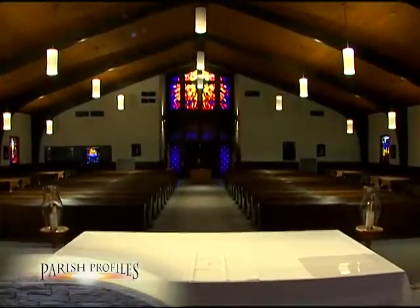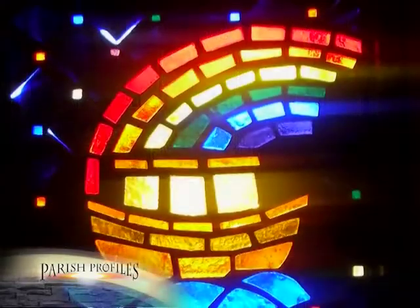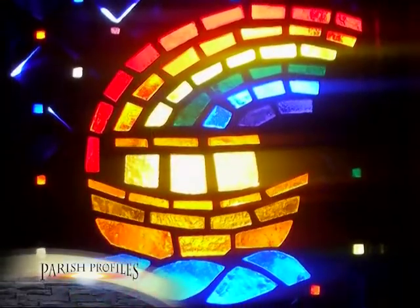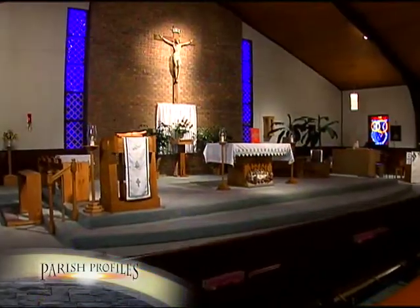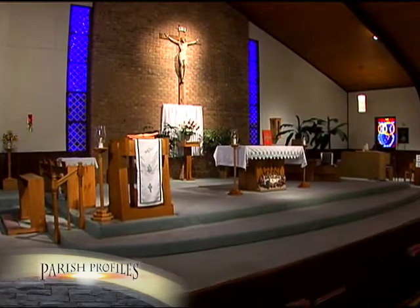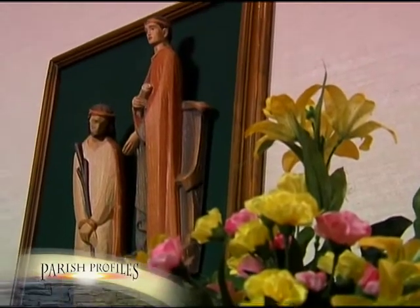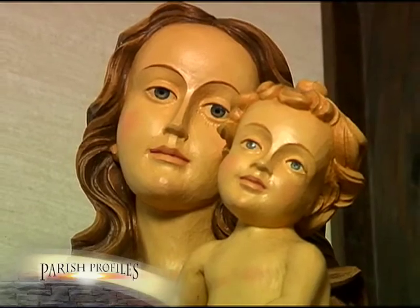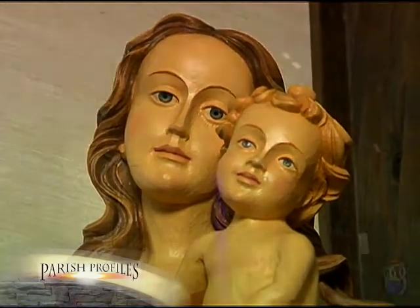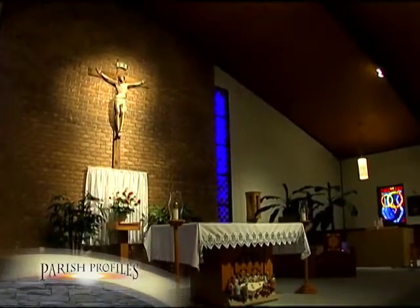Two additional windows — one with a service theme in the sacristy and another of Noah's Ark in the cry room — make the church complete. Today, St. Anne Parish is made up of over 300 families. A large percentage of the parishioners are retirees, but the recent influx of young people is proving to be a source of revitalization and renewal. The parish remains a people of great faith and overwhelming church support.